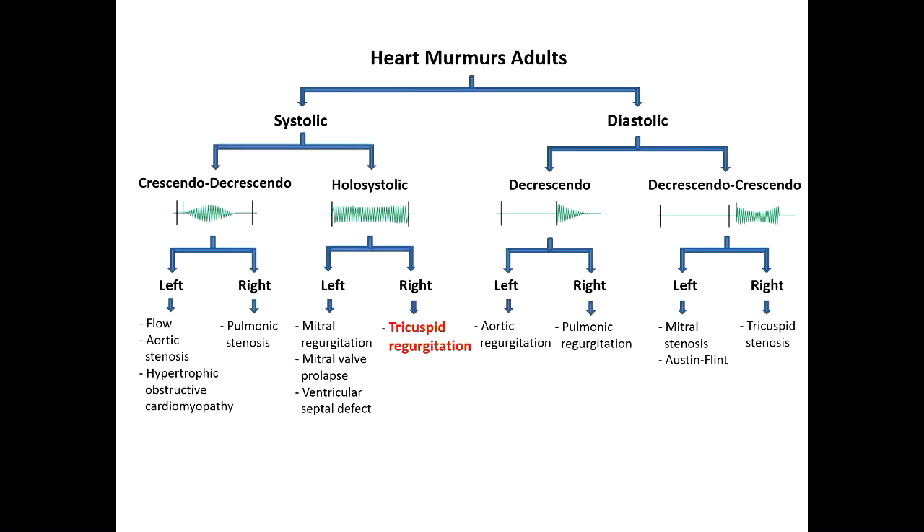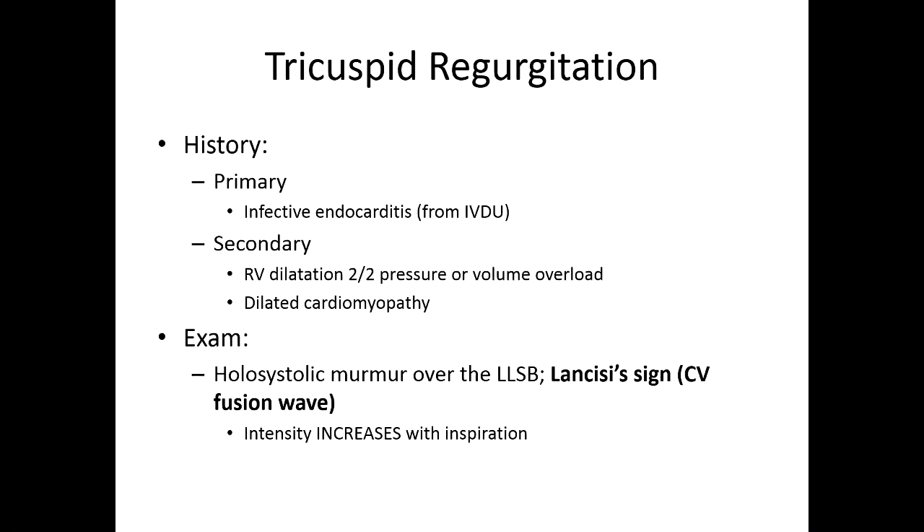Tricuspid regurgitation — if they tell you about a patient who's an IV drug user presenting with a heart murmur, you should immediately think about TR. You can also get secondary forms of TR from pressure overload on the right side: pulmonary hypertension, dilated cardiomyopathy affecting the RV. For the same reason you get MR, functional TR — you're going to hear a holosystolic murmur at the left lower sternal border, you'll see a Lancisi sign in the neck, and just like all other right-sided murmurs, the intensity will increase with inspiration.